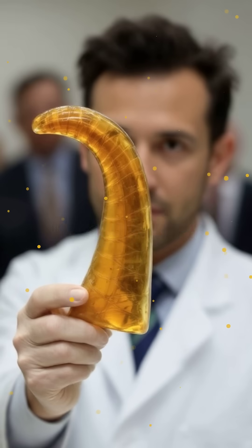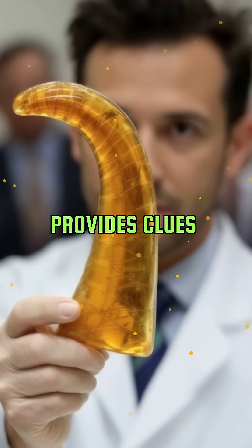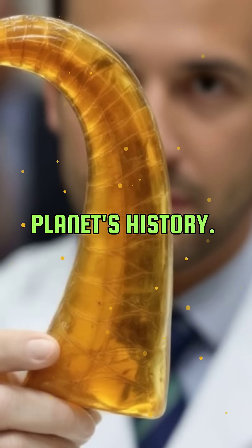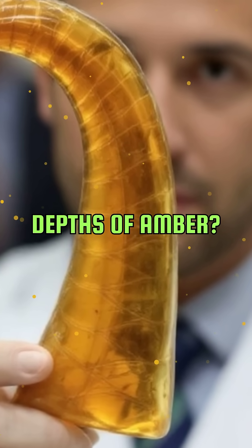This discovery opens up new possibilities for understanding dinosaurs. The preserved tail provides clues about their behavior, environment, and evolution. It's a reminder of how much we still have to learn about our planet's history. Who knows what other secrets are waiting to be uncovered in the depths of amber?